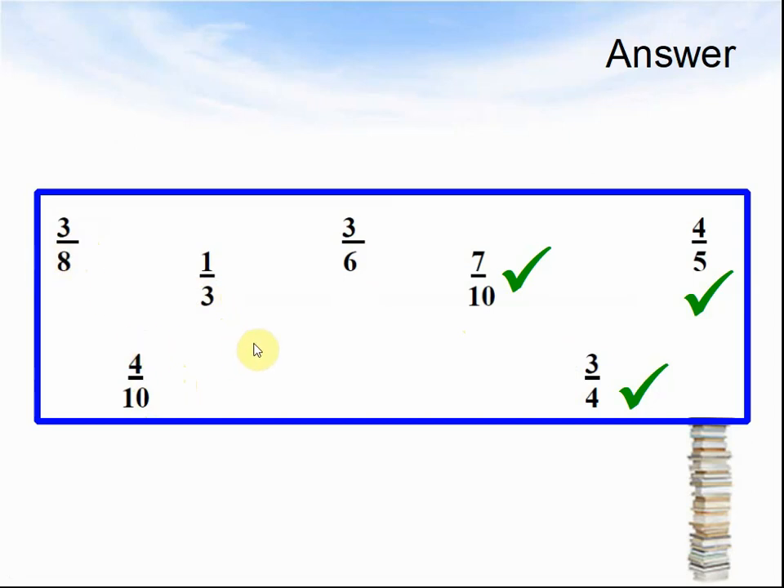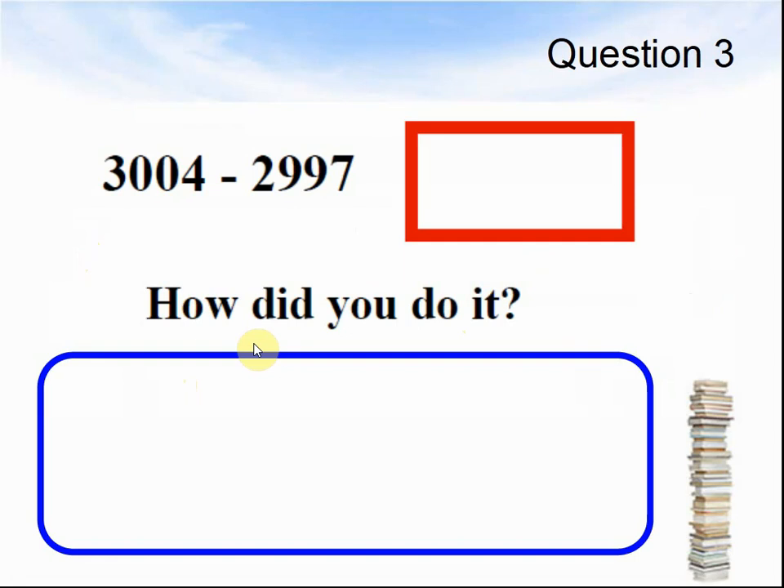OK, let's look at the next question. Question 3: 3,004 take away 2,997. Equals what? How did you do it? Pause the video until you are ready for the answer.